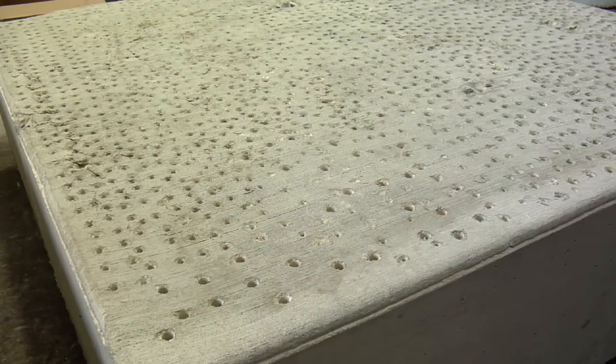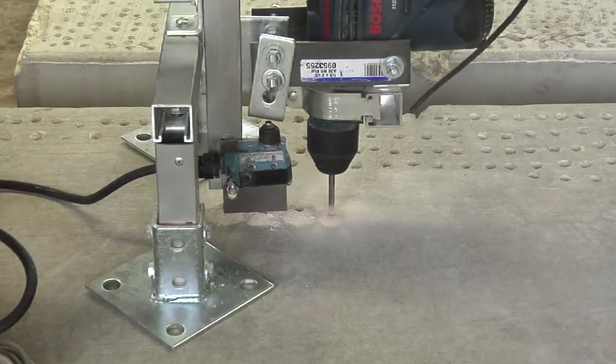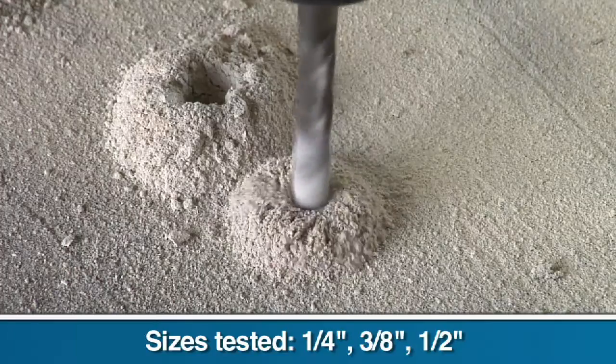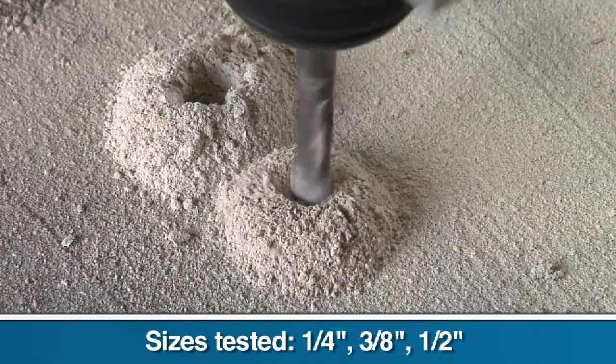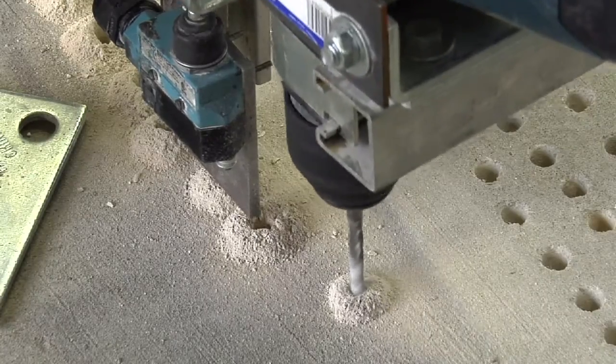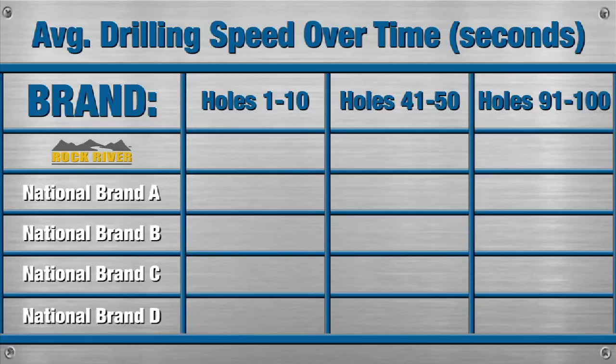Using a 4,000 pound rated exterior mix aged concrete slab and a special rig designed to apply a consistent drilling force, we took three different sized bits from each brand and drilled each sample 100 times. After four rounds of testing, we drilled a total of 1,200 holes per brand, and here are the results.